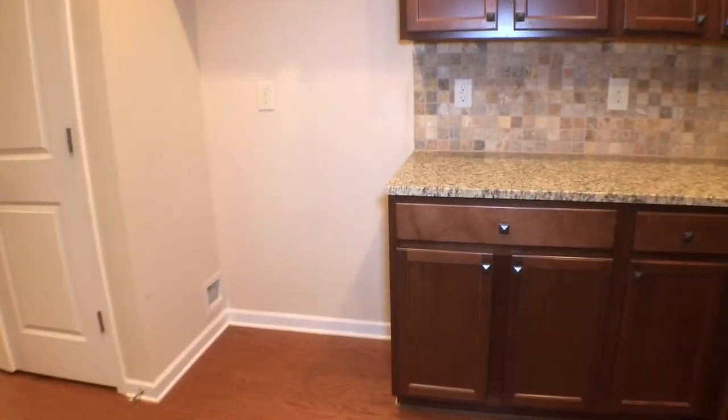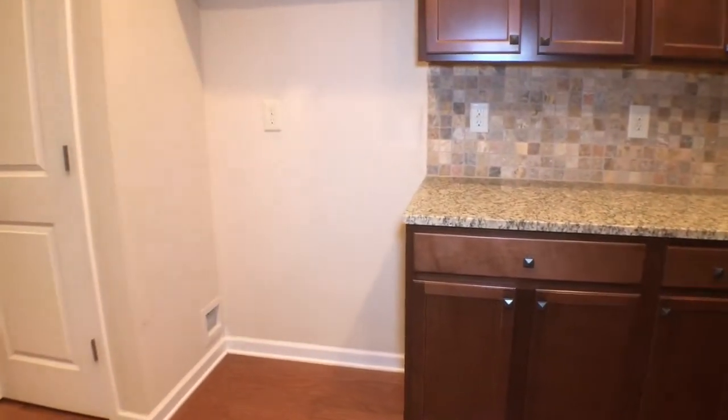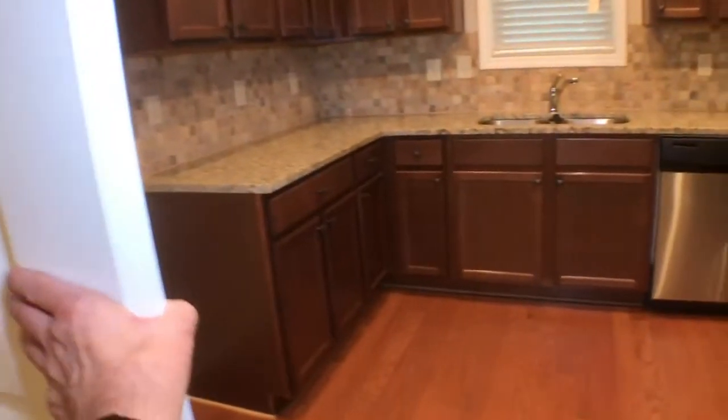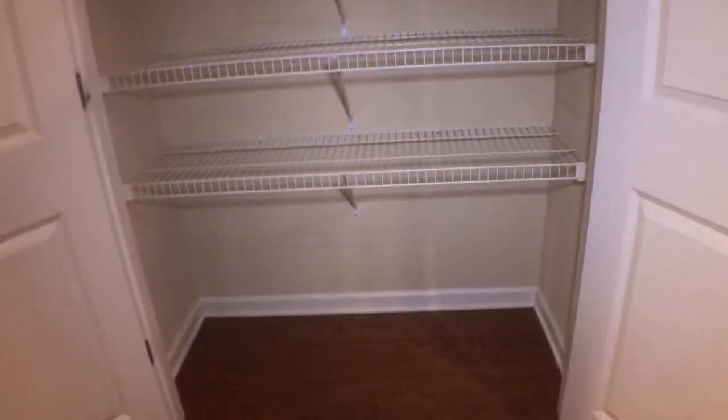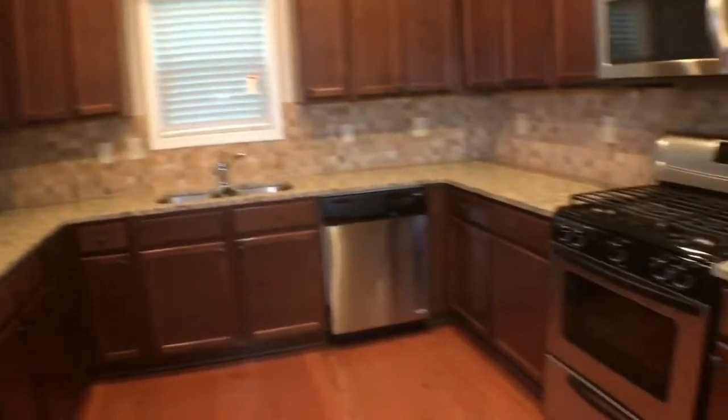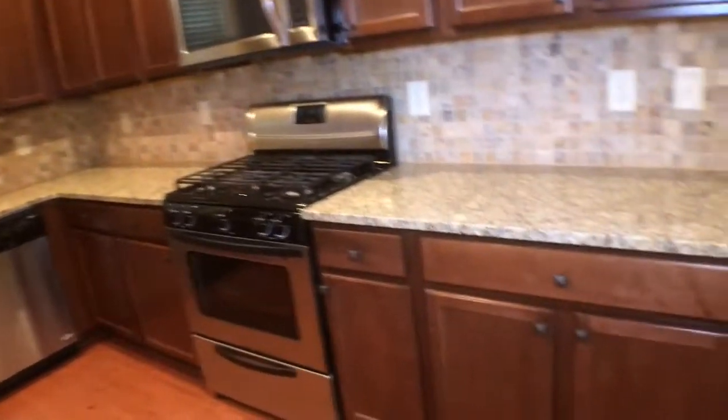Refrigerator will be added if you're in need of one. And a large pantry right here — plenty of room for your extra food items. Let's take another look at the kitchen: granite countertops, stainless steel appliances, and dark stained cabinetry.